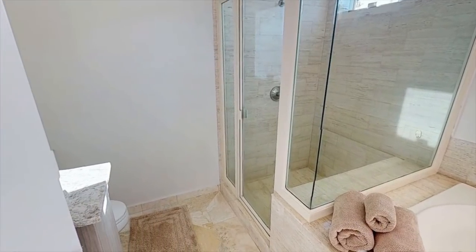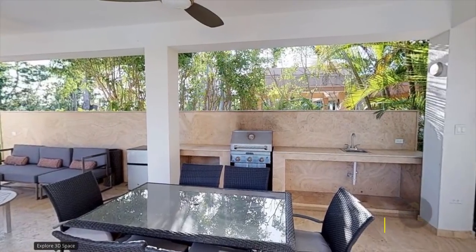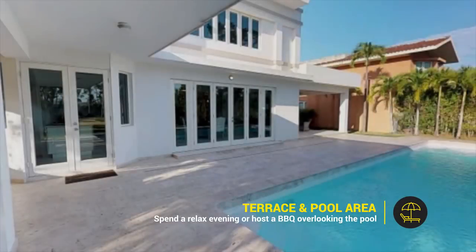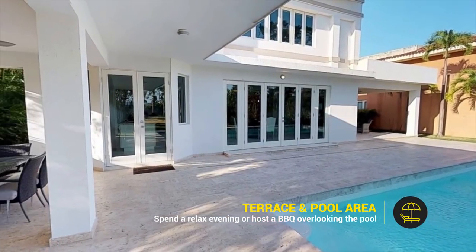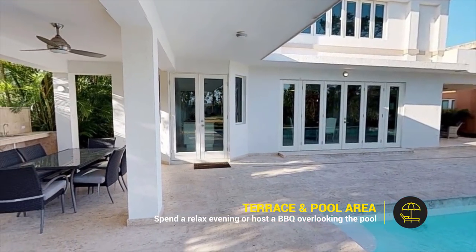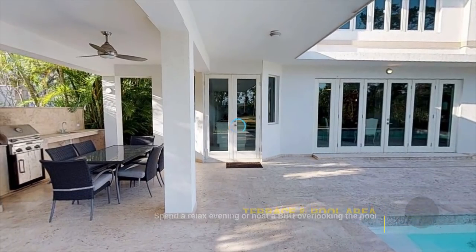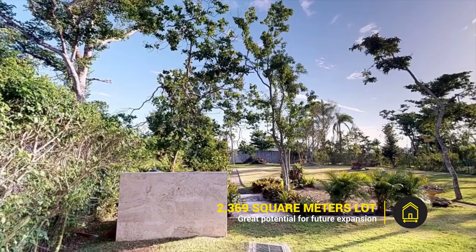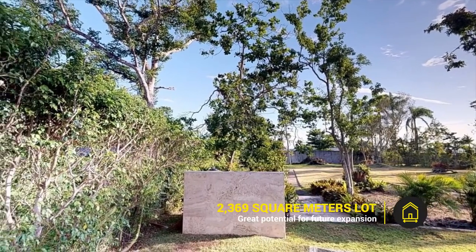Now, where the most fun will happen — the outdoors. Spend a relaxed evening or host a barbecue overlooking the pool area. The immense patio has so much potential that you can get very creative with it.